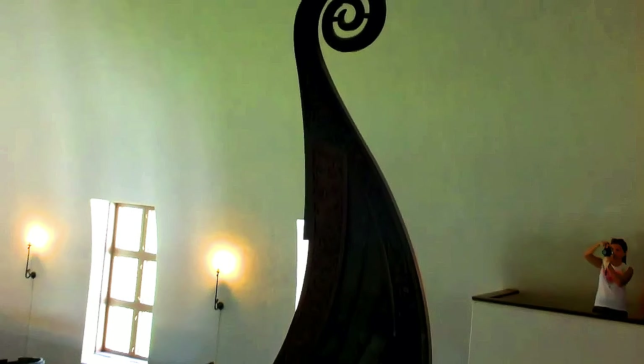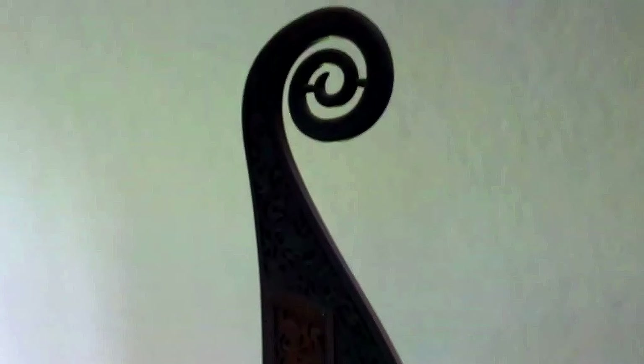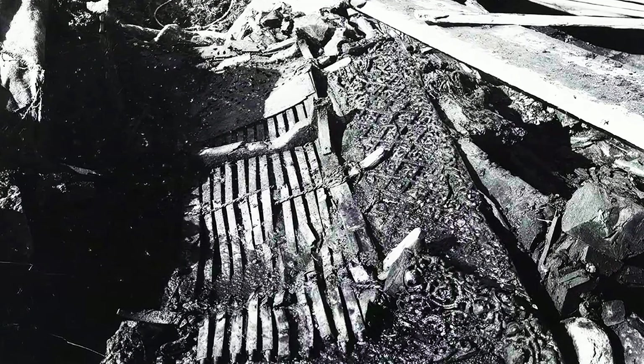As of today, the Oseberg has approximately 30% of her original strength. The integrity of the 1,200-year-old ship is held up amazingly well. Made up of mostly oak and a small amount of pine, she shows no sign of decay.